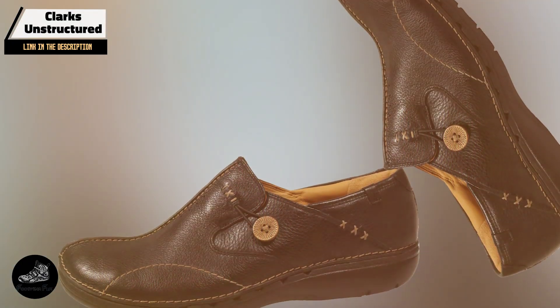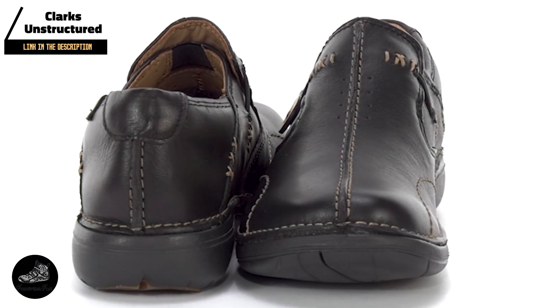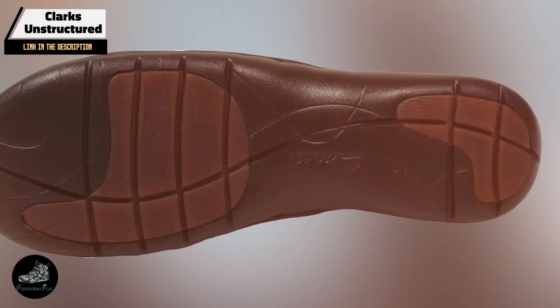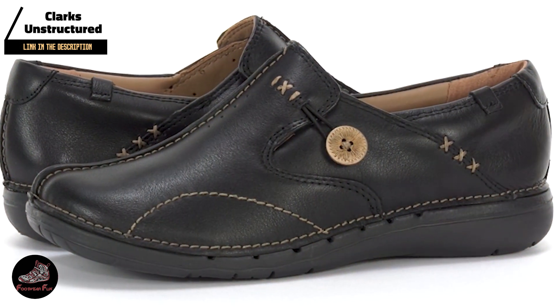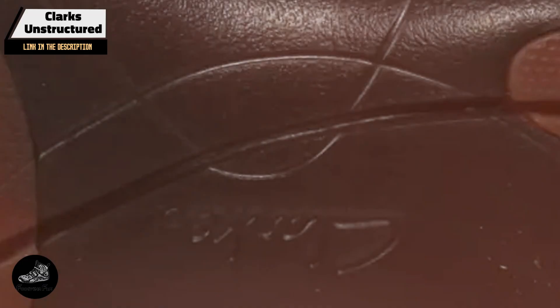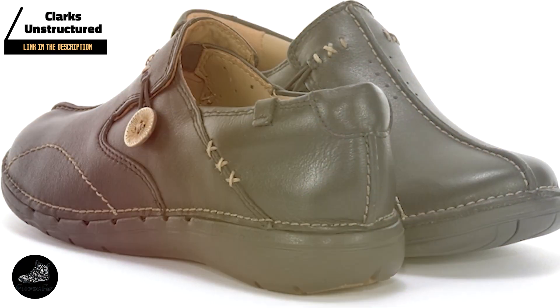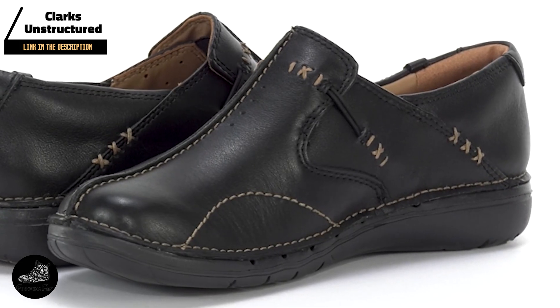The generous cushioning of the Bondi 8 alleviates foot fatigue and supports all-day comfort, especially useful for people who stand or walk for extended periods. The shoe's lightweight construction and supportive design help prevent common issues like heel pain and arch discomfort. It's an excellent choice for professionals who need both style and functionality. These shoes are versatile enough for both work and leisure, easy to slip on and off, and suitable for a variety of foot types including those with high arches or flat feet. Constructed with high-quality materials, the Bondi 8 features a durable rubber outsole with excellent traction and wear resistance, while the midsole retains its cushioning properties over time.